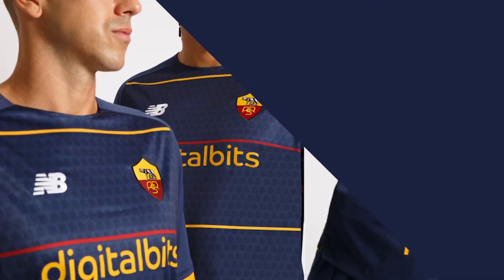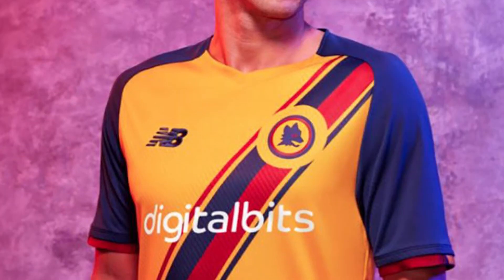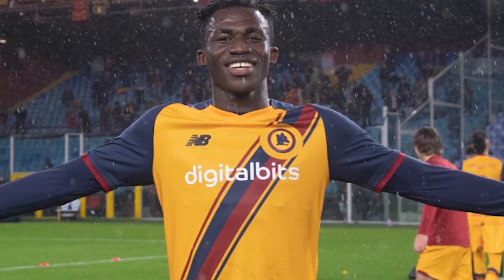Roma released a fourth kit before the third kit, which was quite cool — it had the Lupa logo, an all-over pattern, a dark blue colorway with little pinstripes of yellow and red. Very Roma, quite unique. Then they released the third kit very late into the season. I'd previously said add the Lupa logo to any kit and it'll be good — and I was really wrong. This kit doesn't know what it wants to be, trying to be a couple of different things and neither works. The panels on the shoulder with the sash don't work, the color scheme of yellow, dark blue, and red doesn't work.